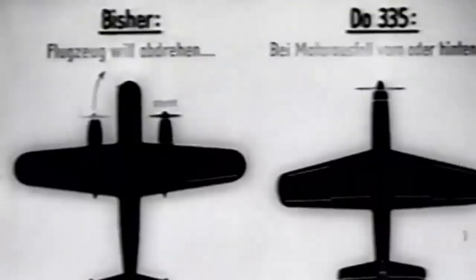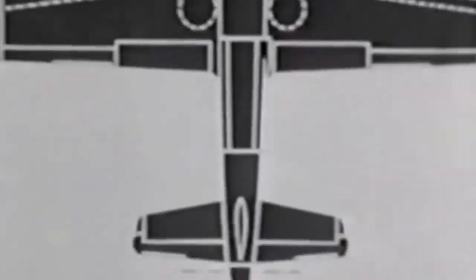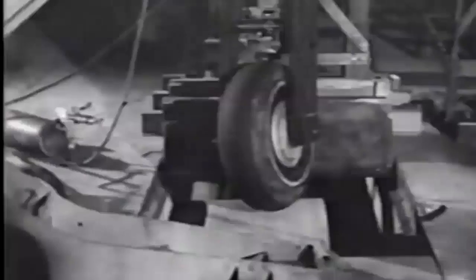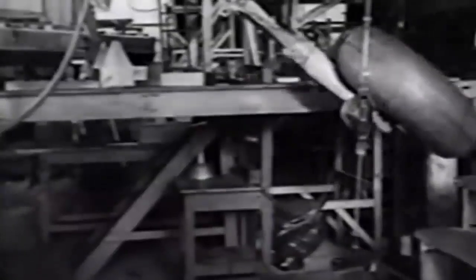Germany required a multi-role aircraft capable of heavy fighter and bomber tasks. The first prototype took flight in 1943, proving to be swift, nimble, and easy to handle. The aircraft included novel ideas such as a push-pull arrangement with a front engine in the nose and a rear engine in the tail, which resulted in superior performance compared to prior twin-engine designs. This allowed the DO-335 to attain speeds up to 760 km/h and climb up to 8,000 meters in under 15 minutes.